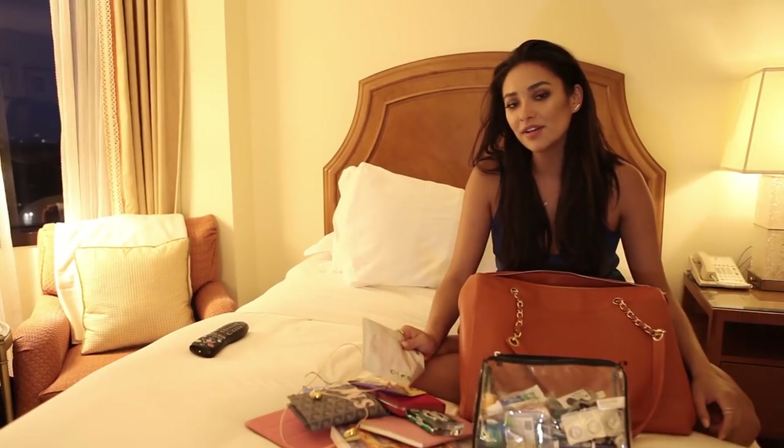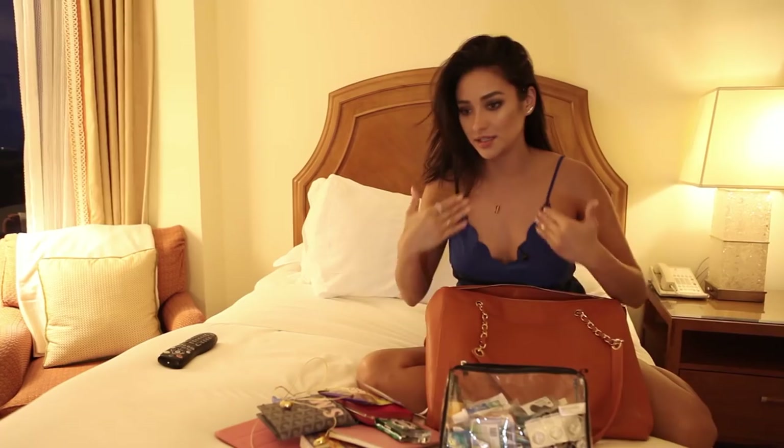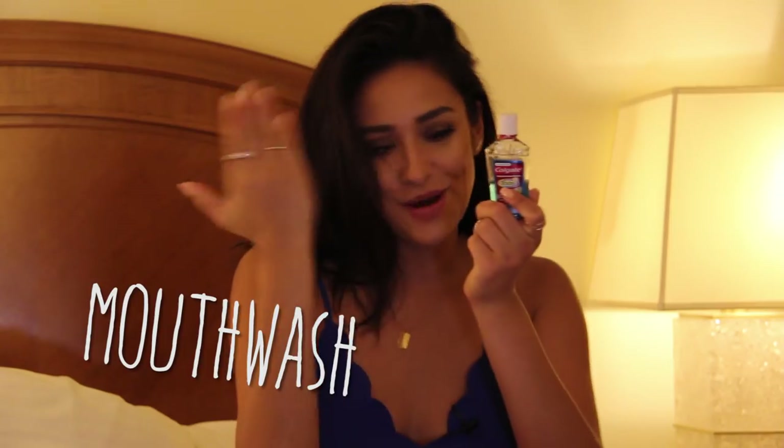Face mask — I am the person on the plane that when you're sleeping you will wake up scared for your life because I have a white paper face mask on. It can be a little scary! But it's really good because you get so dehydrated on the plane and I think it's important to put the moisture back into your skin.